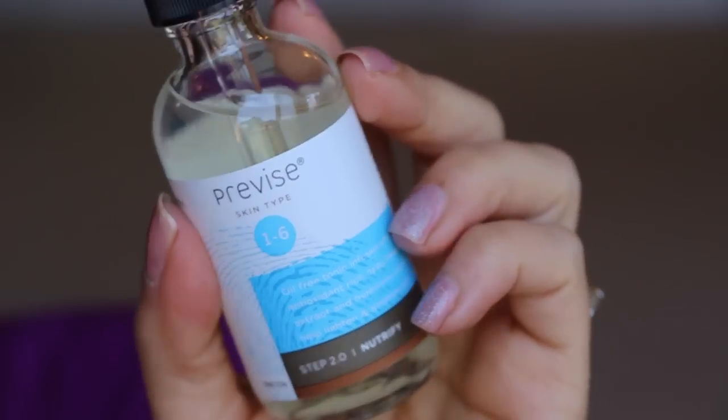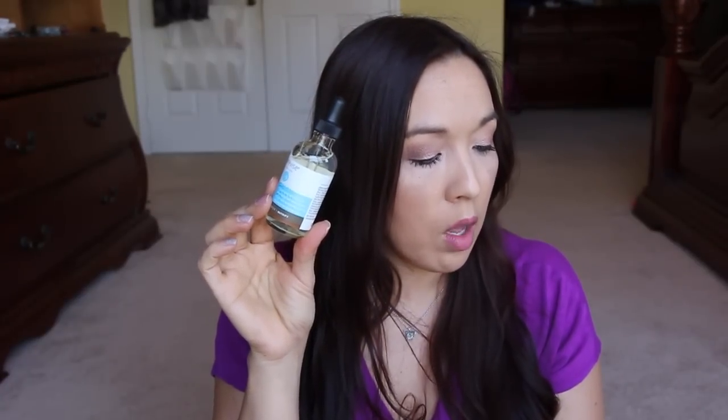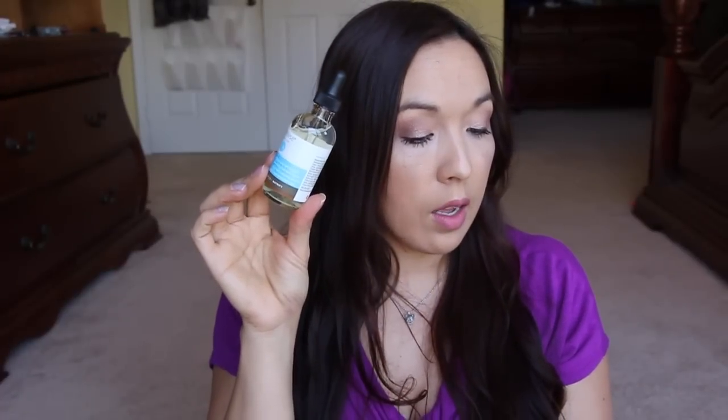Next we have, in this little bubble wrap, this is from Previce. Skin types 1 through 6, oil-free tonic infused with antioxidant-rich daisy flower extract, hyaluronic acid, to help lighten and brighten the skin. This is Step 2.0: Neutrify — but where's the first step? You apply five drops to your eyebrows up to your hairline, then another five drops to your cheeks and around your nose, then rub the rest into your face preparing for the next step. It's free of parabens, silicones, and skin-clogging petroleum ingredients. It hydrates and speeds healing while fighting free radicals and surface irritants. This is $48.